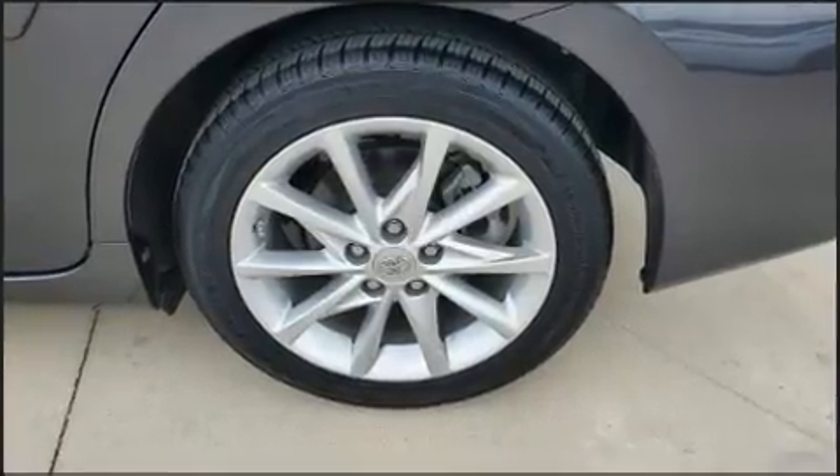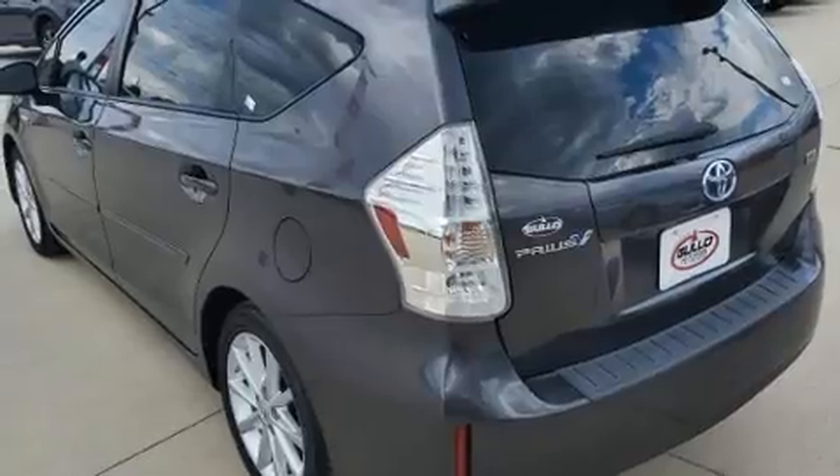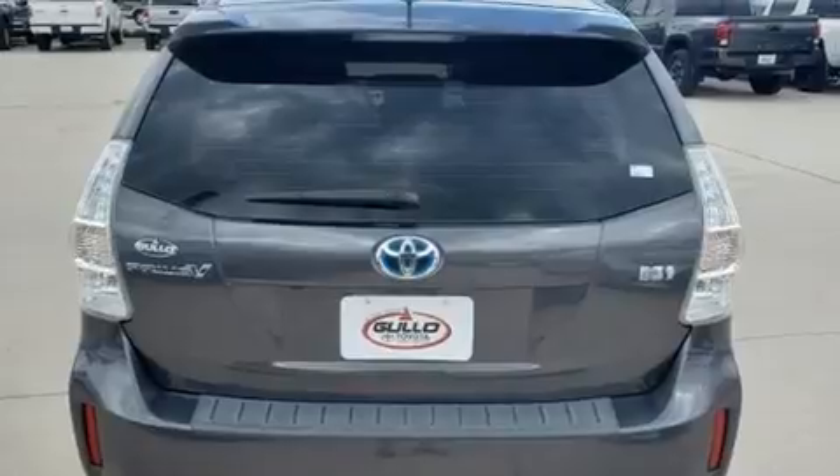A wealth of standard features mean that you no longer have to sacrifice, such as remote keyless entry, a built-in garage door transmitter, heated seats, front fog lights, heated door mirrors, and power windows.